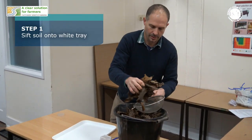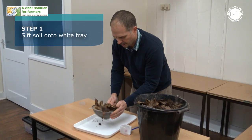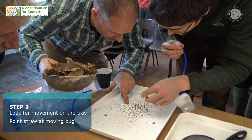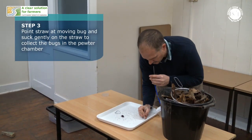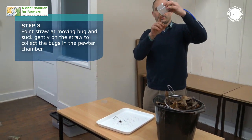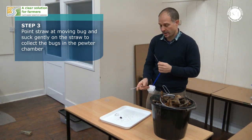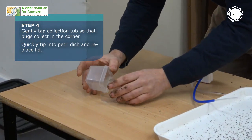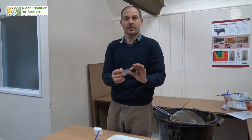Gather a handful of soil, pop it into the sieve, and then quite rapidly lift it over the tray and sieve. Having sieved the soil onto this tray, I'm now looking for any movement at all. I'm going to pop a straw end in my mouth, pop the other end next to a bug, and one sharp suck and the bug is now in the chamber. We can keep doing that and collecting a wide variety of different animals from the tray.